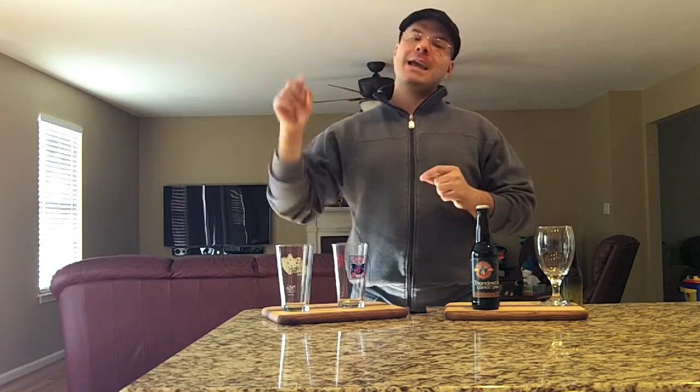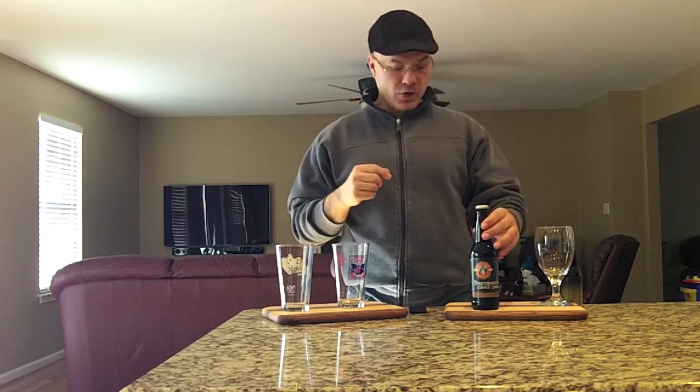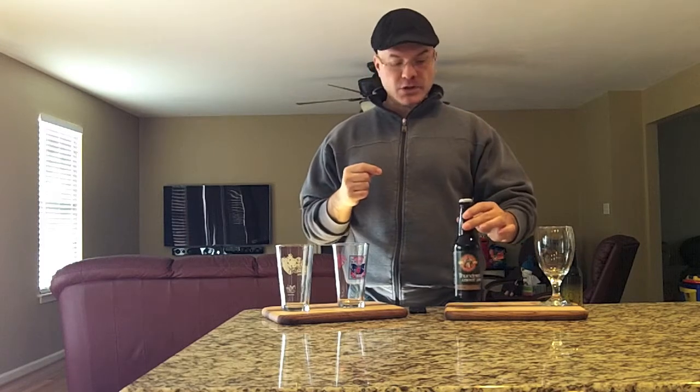Hey there, BrewTube DJ here back at ya with yet another DJ's BrewTube beer review. I've got another winter seasonal for you guys — it's Highland Brewing Company, Asheville, North Carolina Thunderstruck Coffee Porter. This is an American Porter, 5.9% ABV, 26 IBUs. They use 4 malts and 4 hops in this beer, and they use a pound and a half of coffee per barrel. They're using Dynalite Coffee, which is a local organically produced fair trade coffee.